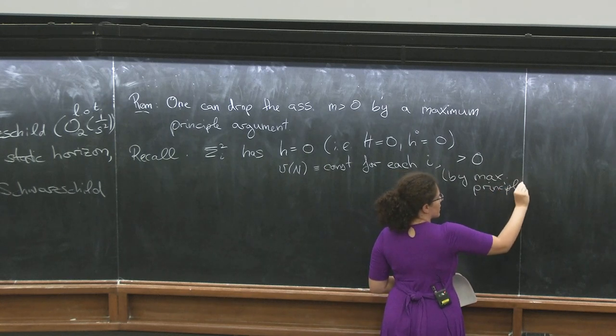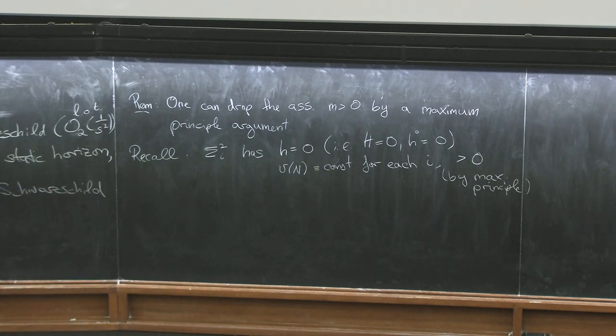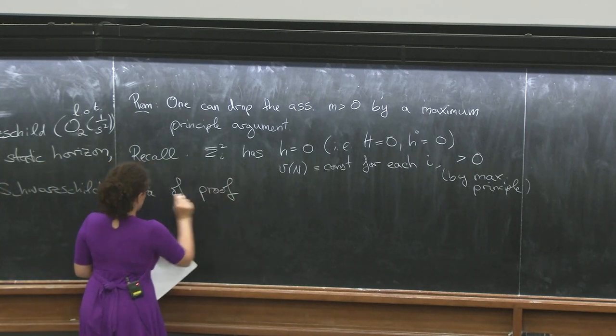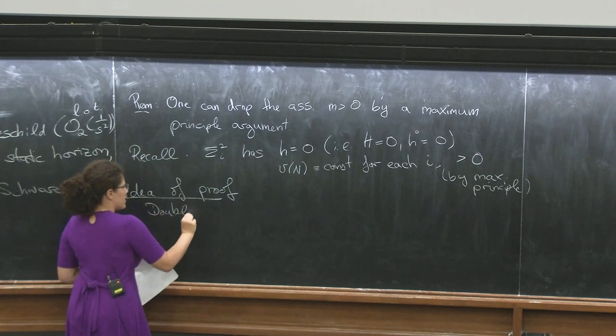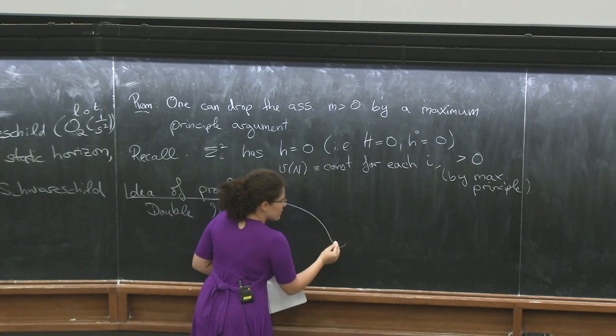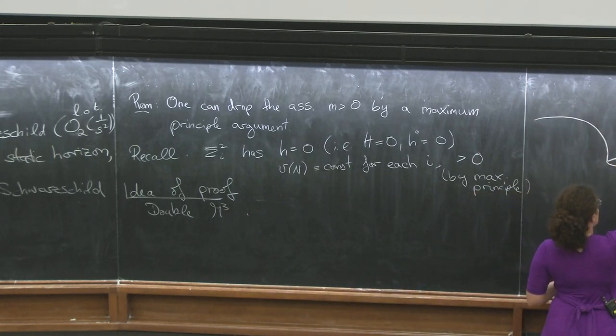We discussed this last class for a single black hole horizon carefully. So now comes the idea of the proof — I'll do a lot of it in pictures, and only do those computations explicitly where one can learn something from them. The first step is that we double the manifold. We have our asymptotically flat manifold with potentially several horizons — sigma_{2,1}, sigma_{2,2} — with s going to infinity at each end. This is M3.